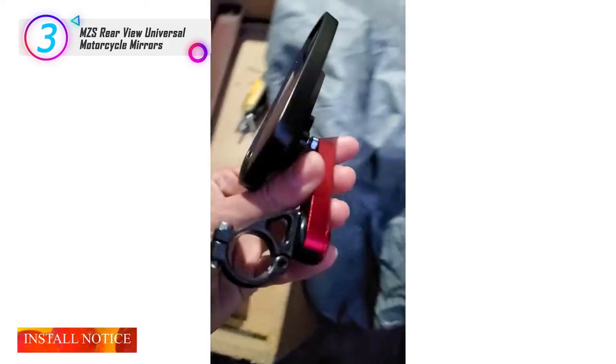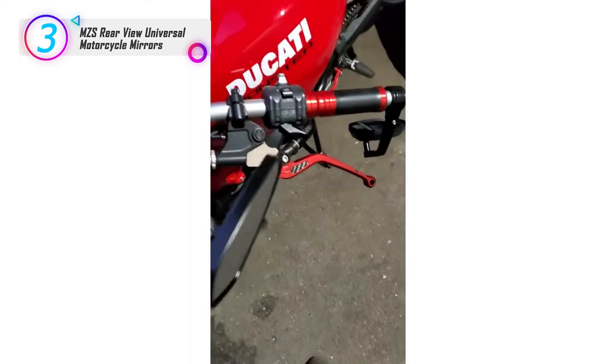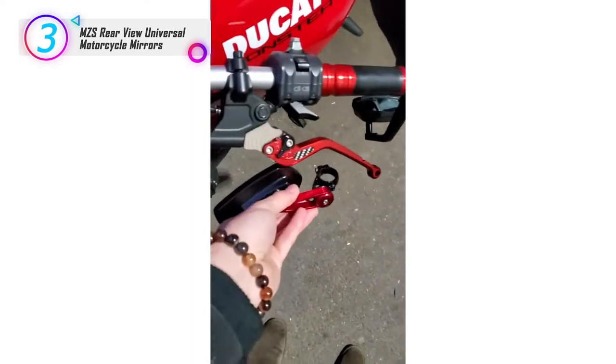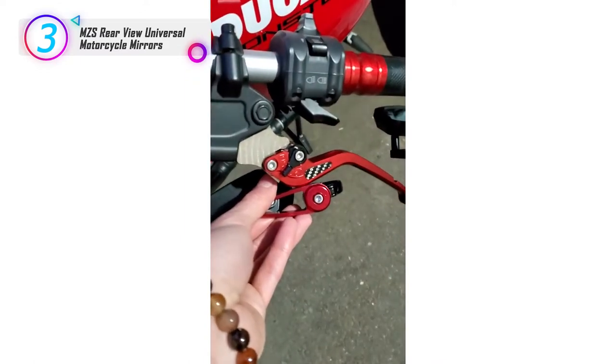Install notice: it only fits standard hollow 7/8-inch bar ends and mirrors, and cannot be directly installed on the handlebar for threaded type. If your handlebar is a threaded type, you need to modify it according to the instructions in the second install picture before installation, so that it can be suitable and used.